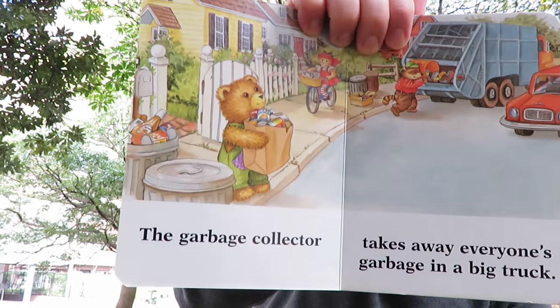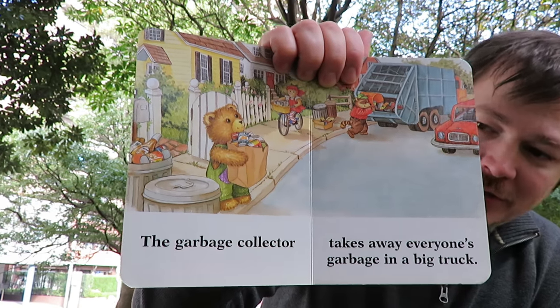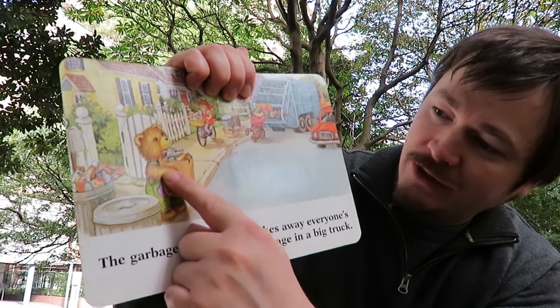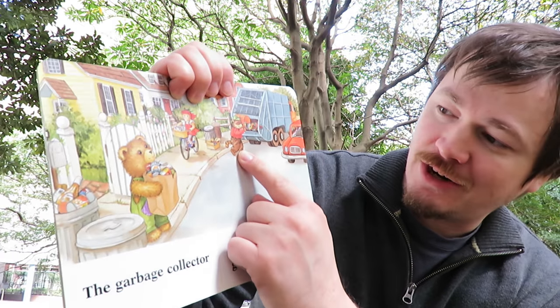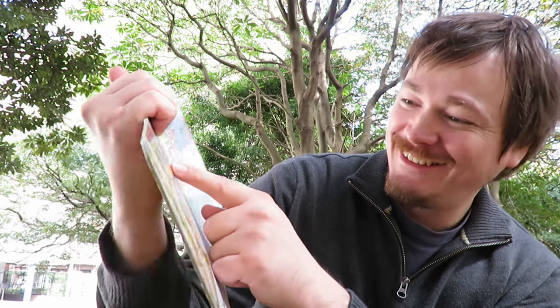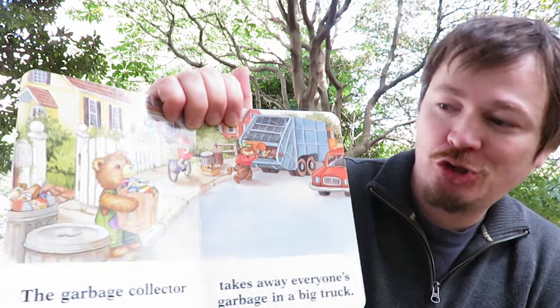The garbage collector. Where's the garbage collector? Do you see the garbage collector? Is that the garbage collector? No, that's Corduroy. Is that the garbage collector? Yes, that's the garbage collector. Who's that? I don't know. The garbage collector takes away everyone's garbage in a big truck.